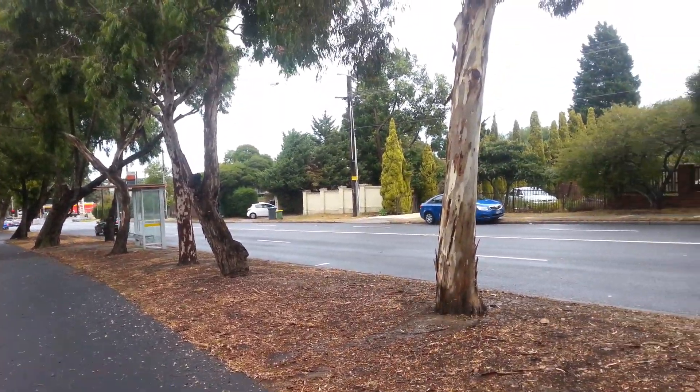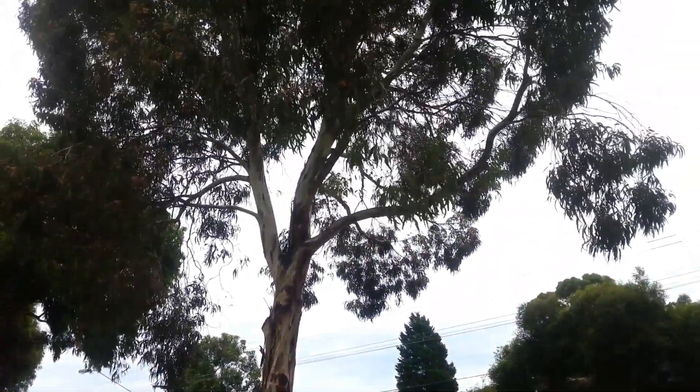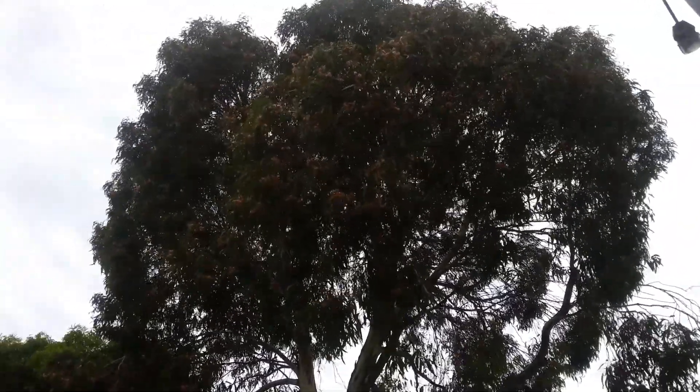There's a huge number in this tree sitting on nectar. Very easy to hear them, very hard to see them.